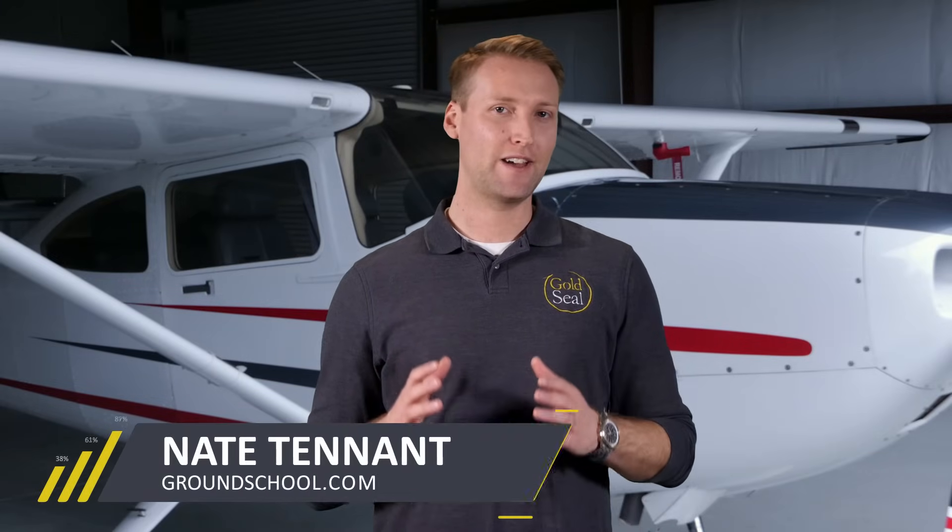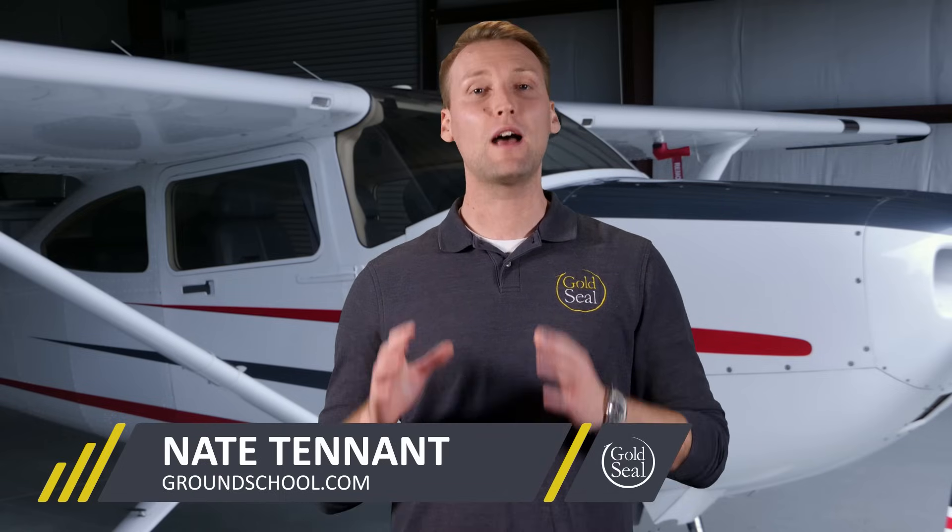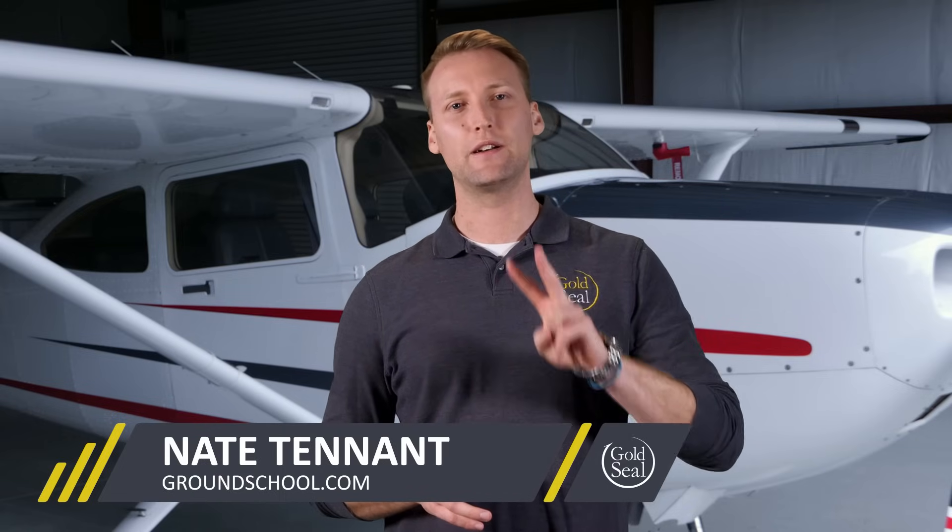We all know that V-speeds are identified as specific air speeds for specific operations. There are a lot of them, but there are two in particular that are guaranteed to show up in both the private pilot knowledge test and during several flight maneuvers required on the check ride. These are VX and VY, and they identify two important climb speeds. They're easy to remember once you learn just a few basics, and in 60 seconds I'll explain.